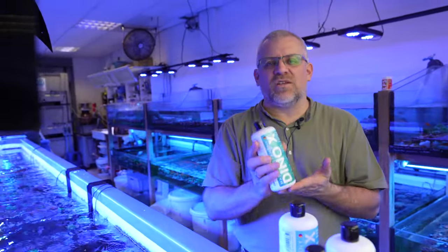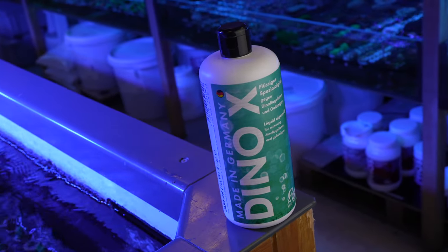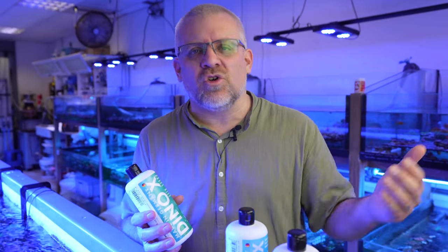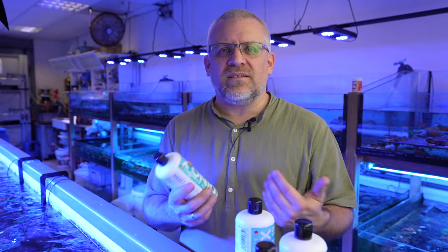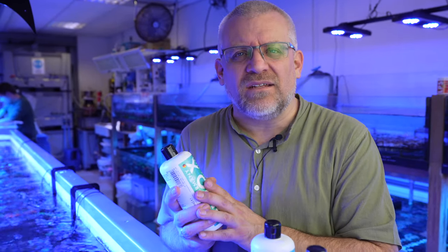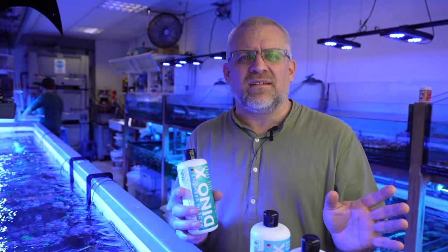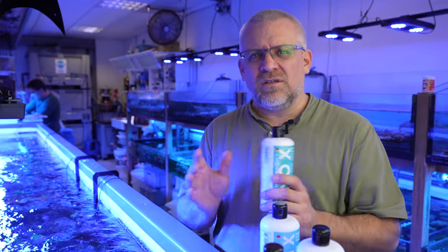Dino X is a very special product. We have had it for more than 25 years — it was developed against a very aggressive dinoflagellate strain we had here in northern Germany. This type of dinoflagellates was very toxic and could destroy a reef tank within two or three days. Back around 1995 we developed this product specifically against dinoflagellates. It is not made against bubble algae or green hair algae — it is especially made to bring down dinoflagellates before they kill all your livestock.